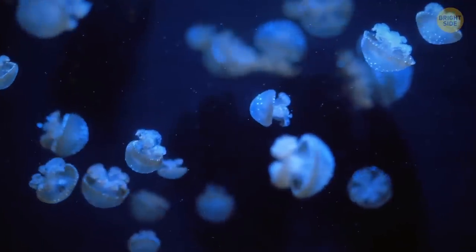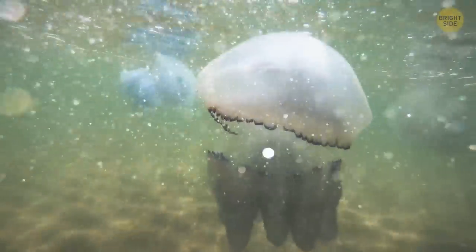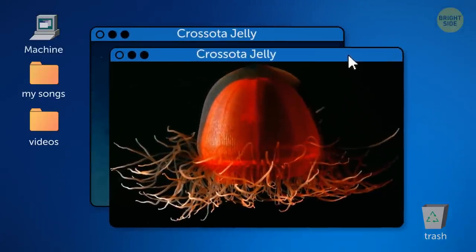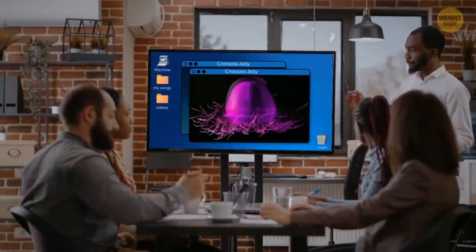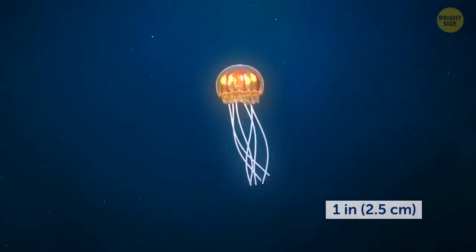Most of us try to avoid jellyfish resting on sand or sitting atop ocean waves, but this isn't the case with the Crosota jelly — a deep-sea creature. This beautiful jellyfish is mostly ruby red, bright orange, or electric purple, which helped researchers realize they had found a new species. The creature grows to a maximum size of one inch across.